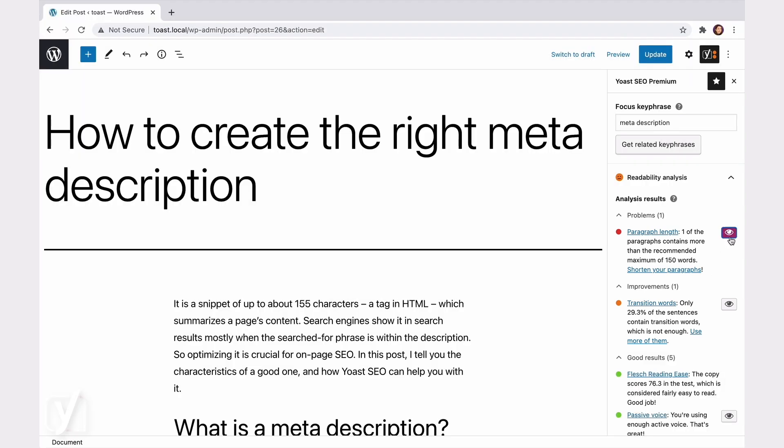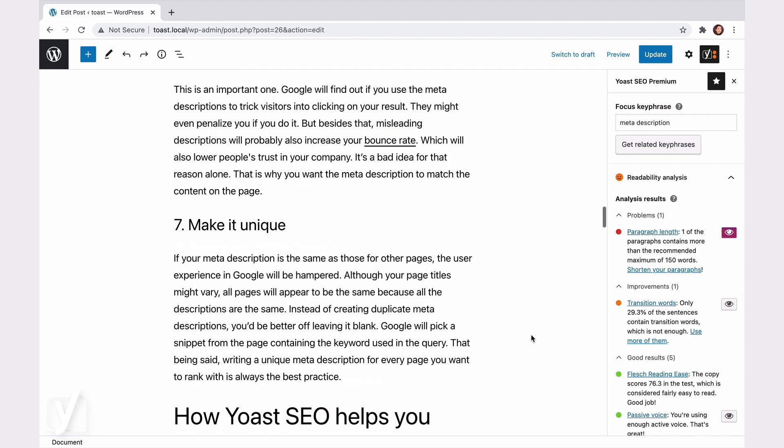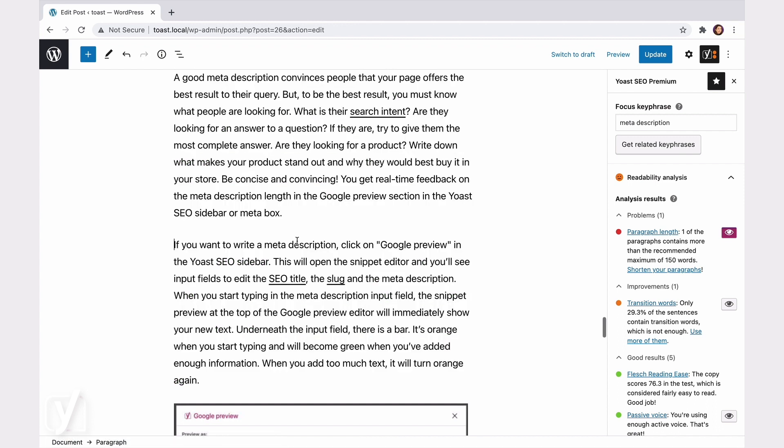A red or an orange bullet point might mean you'll need to cut down on long sentences, write active sentences, and connect your ideas properly. Make your content readable and you'll keep your readers engaged and eager to come back to your site.